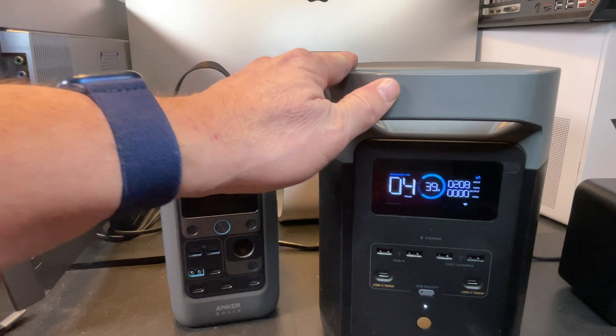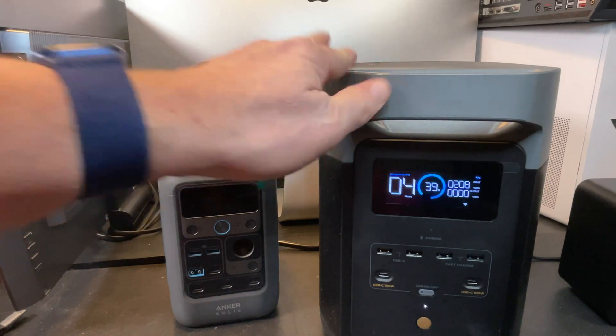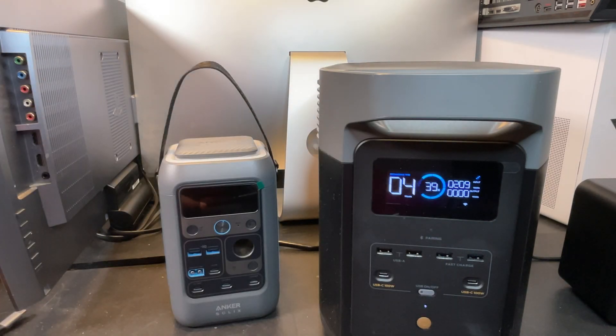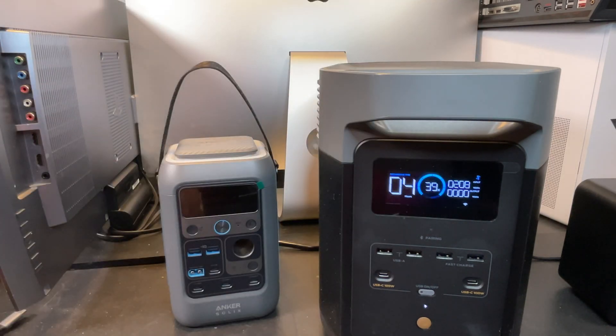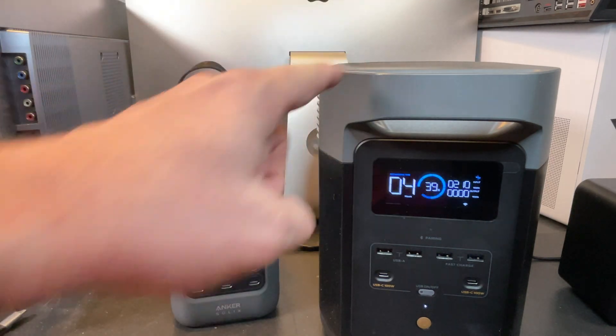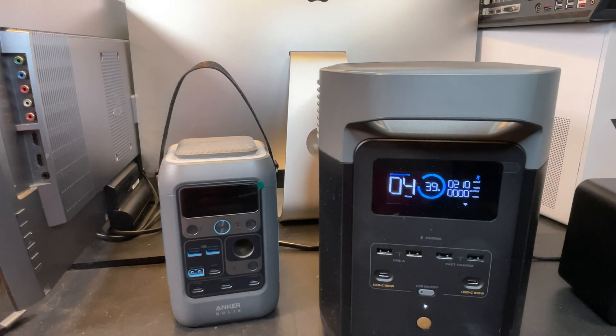Now how does this compare to the newer Delta III? Go ahead and hit that subscribe button, because I've got a Delta III review coming up soon. After I fully review both of them, I'm going to have a comparison video showing what you're really getting if you upgrade from the Delta II to the Delta III, or if you skip the Delta II and just buy the Delta III. So stay tuned for those and hit that subscribe button.